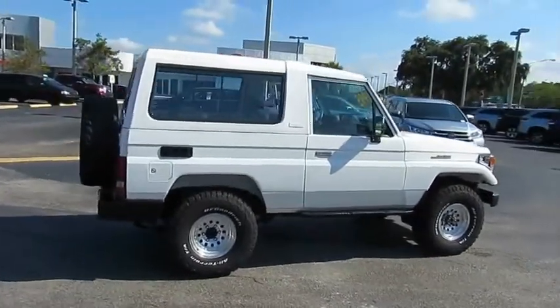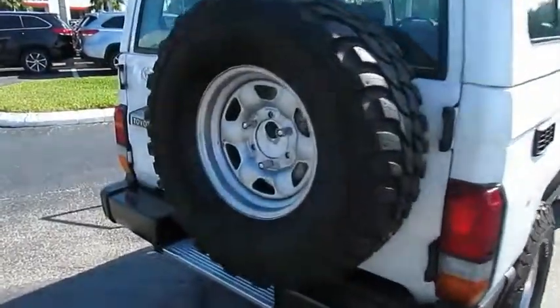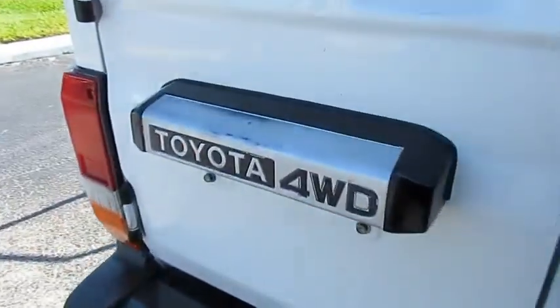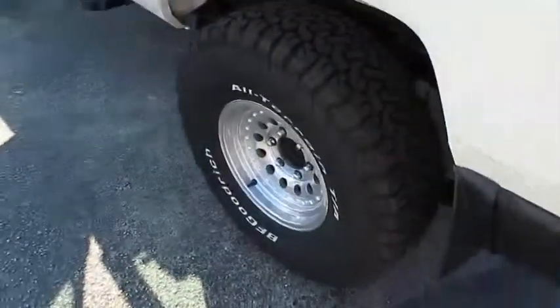Come test drive the 1992 Land Cruiser. The Toyota Land Cruiser is packed to the gills with luxurious features, yet retains the off-road prowess and rugged, durable nature it's known for.